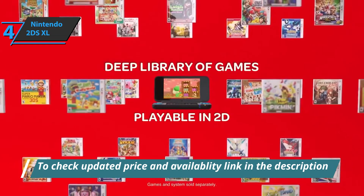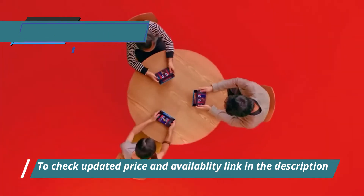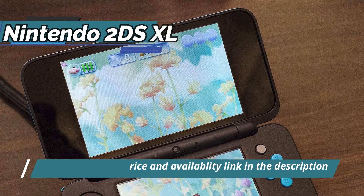Thanks to its features, a vast catalog of games, size, and price, this model is perfect for young and old to enjoy one of the best portable consoles on the current market, especially regarding the price-quality ratio.